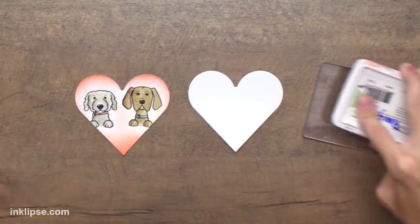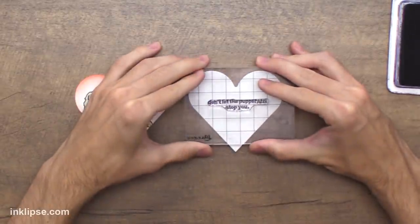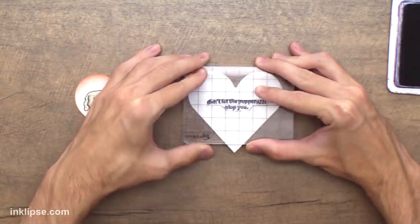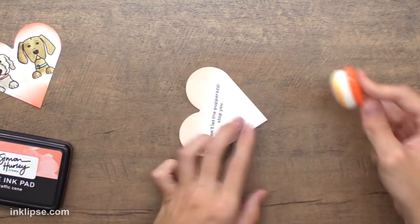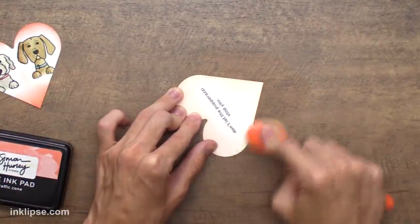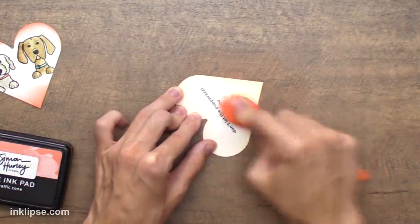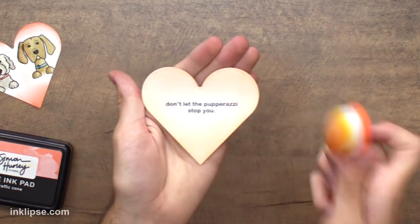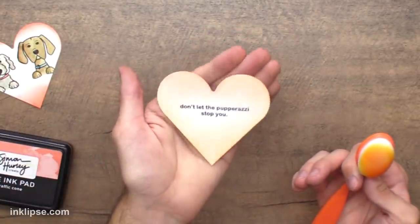Now I'm going to stamp a little sentiment on the other heart that says 'Don't let the paparazzi stop you.' This will all make sense when we start putting the card together. With whatever is left over on my brushes, I'll quickly and very lightly blend around that color — I don't want a super dark blend because I don't want to distract from it, but I also don't want it stark white since nothing else on the card really is. You can really see that faint wash of color — that's why I like these blender brushes.